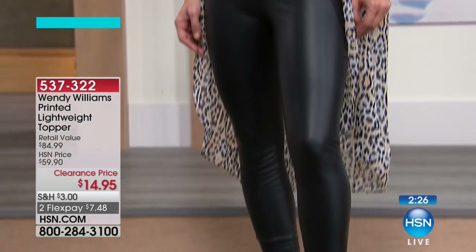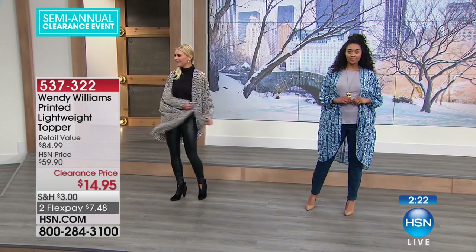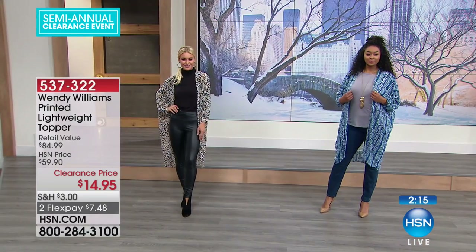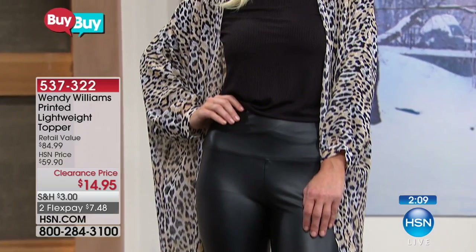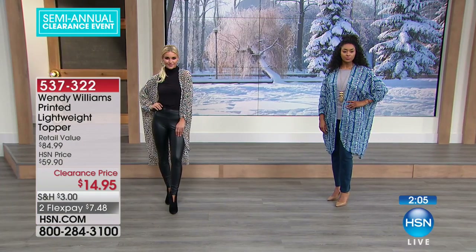Don't we love it? And $14.95 — I don't think I even noticed that. That's the exciting thing. So this was $59.90, and when Wendy Williams was here and brought this to us, we loved it at $59.90. If you look at the retail compare, it's $84.95. So $14.95 — these change up the look of your wardrobe in a second.